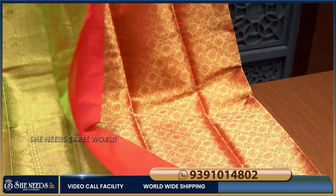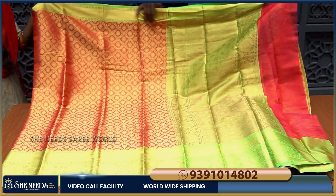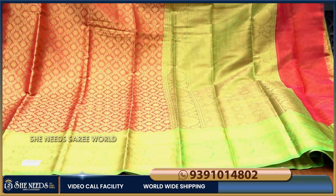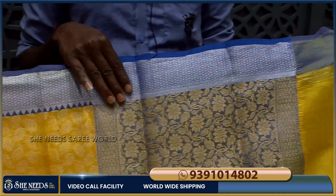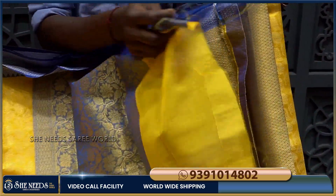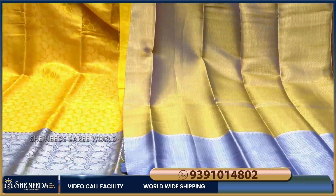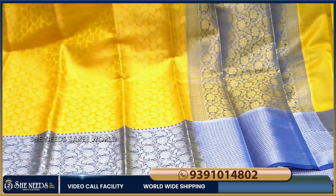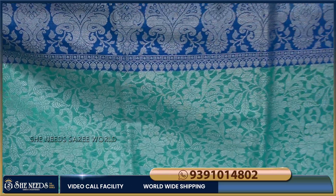This is also 975 rupees. We have different designs — we will make a green and maroon combination with different color combinations. We will make a green color blouse with a dot design. It is also 975 rupees. We will also make a cream color with a blue border, a silver border, and a yellow color combination with a blue color blouse.